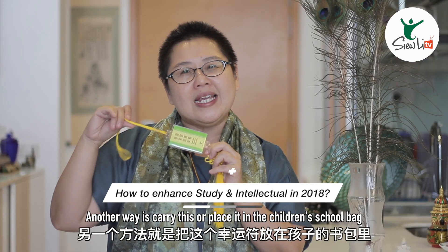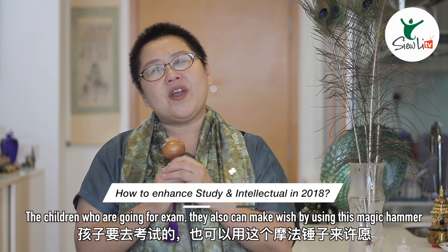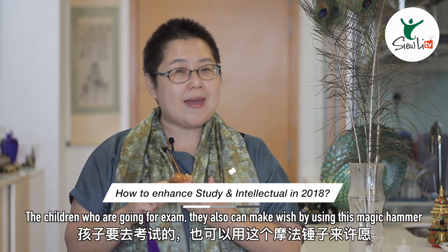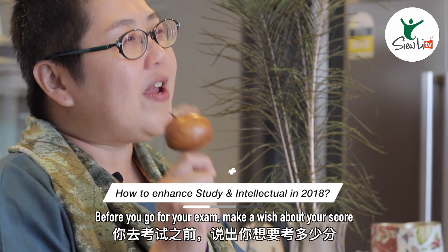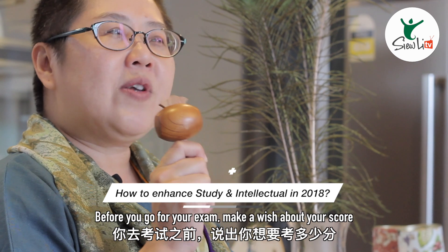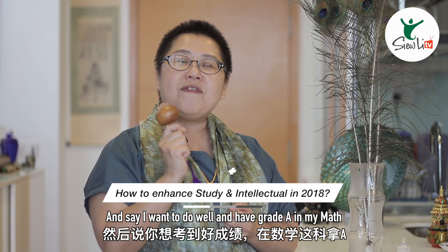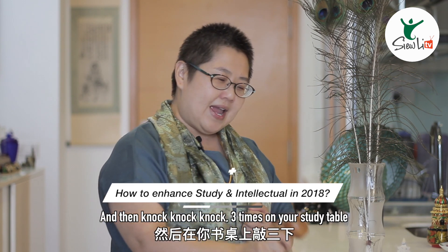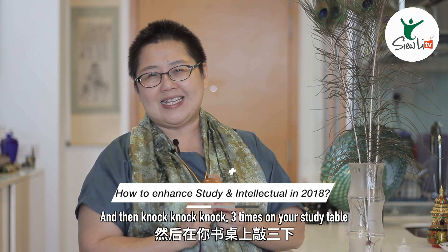One of the easiest is to put or hang the intellectual lucky charm in the south of your house. Another way is to carry this or place it in the children's school bag. The children who are going for an exam can also make a wish by using this magic hammer. Before you go for your exam, make a wish about your score and say 'I want to do well and have grade A in my math,' and then knock three times on your study table.